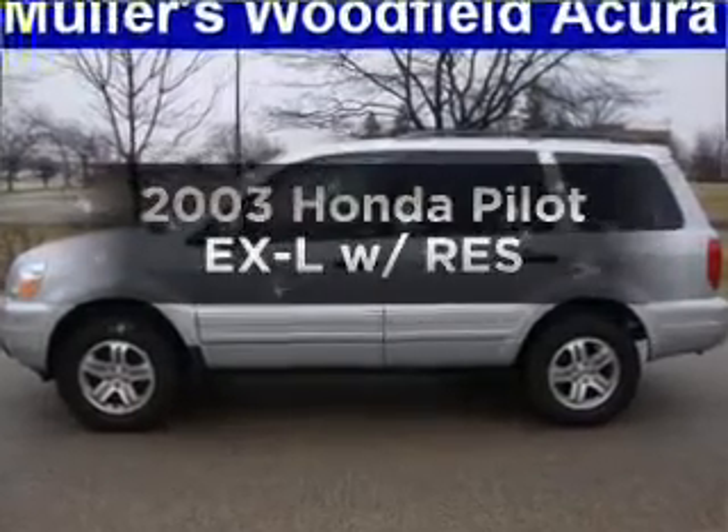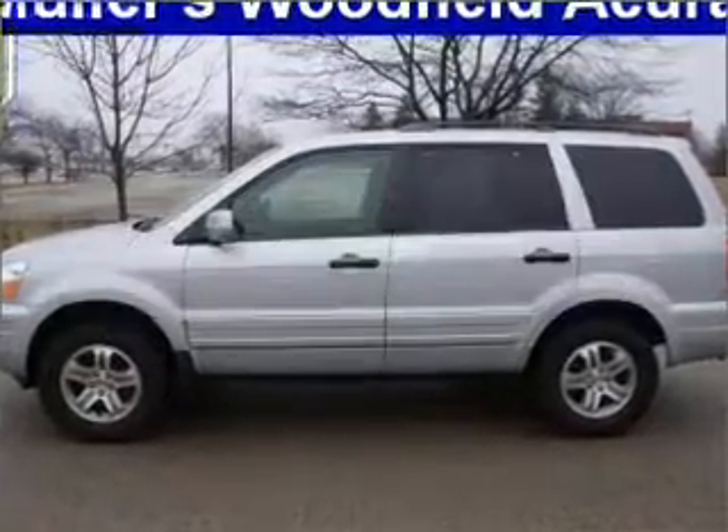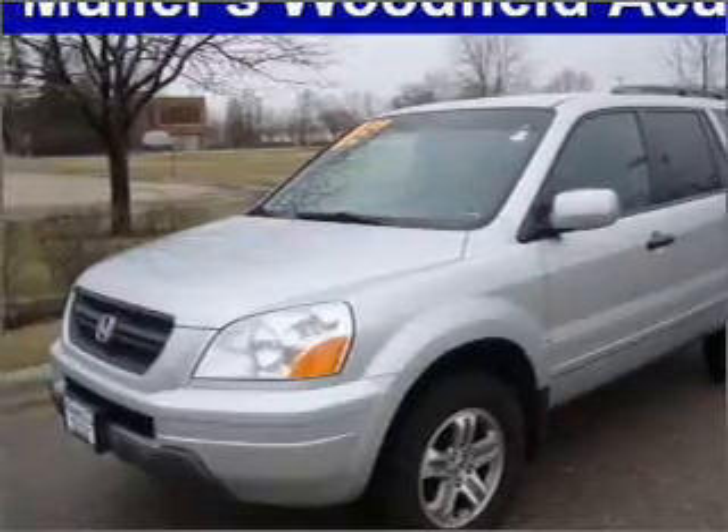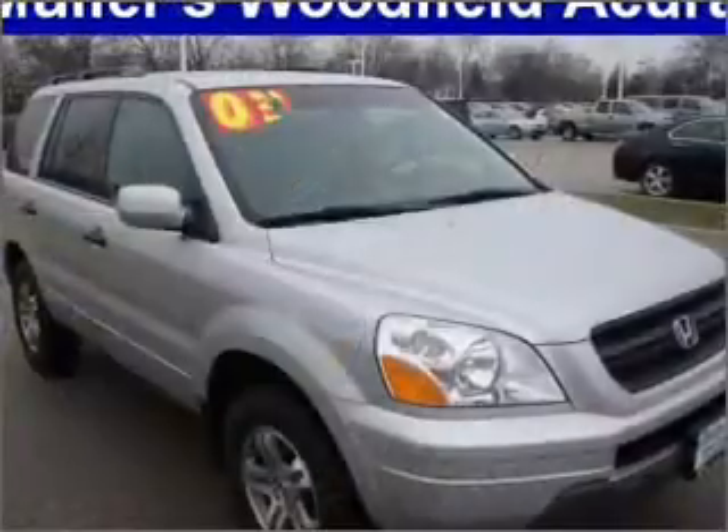Presenting the 2003 Honda Pilot — this is the set of wheels you've been looking for, with a reliable 6-cylinder engine connected to a smooth-shifting 5-speed automatic transmission.